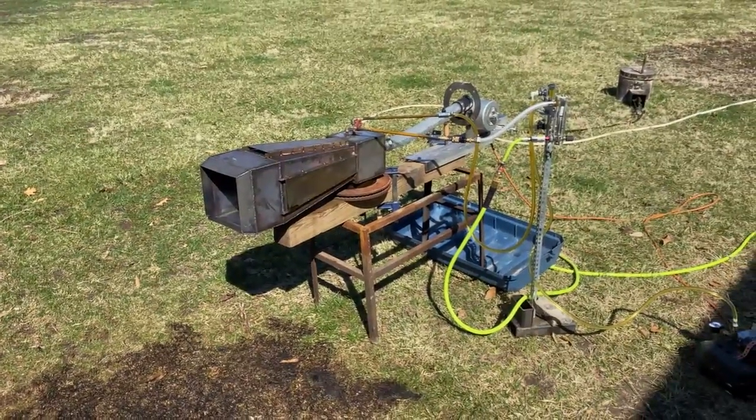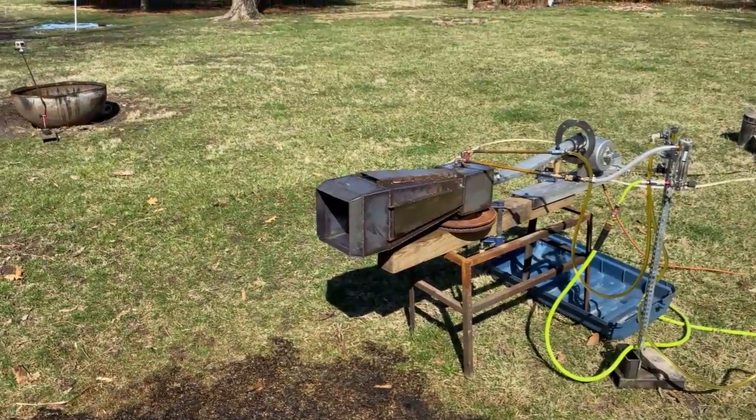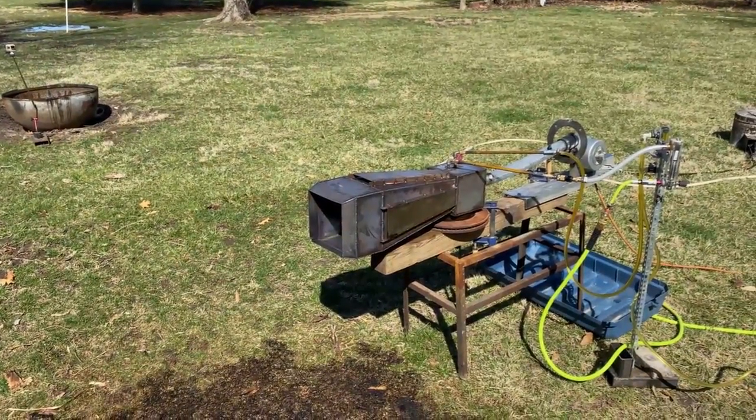I'm glad to see how well it burnt the oil though. That waste cooking oil will probably burn a little better — it's got a little more carbon in it.